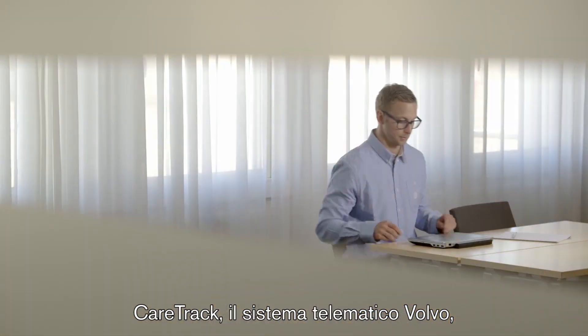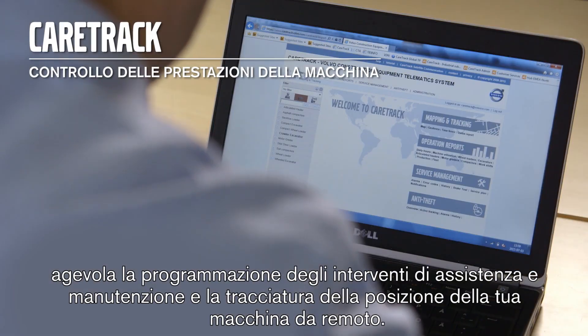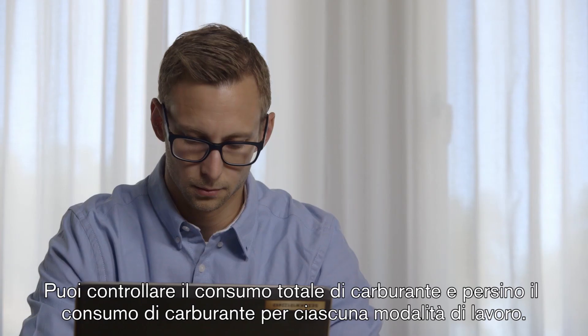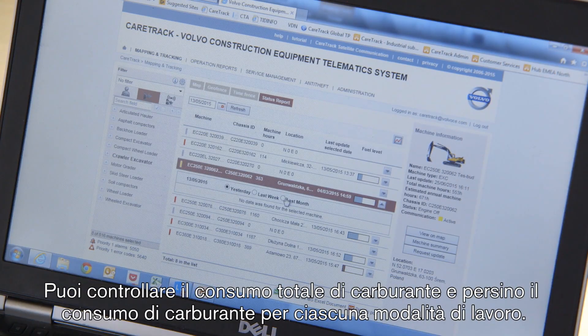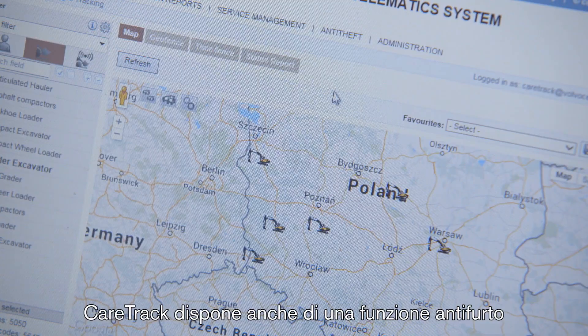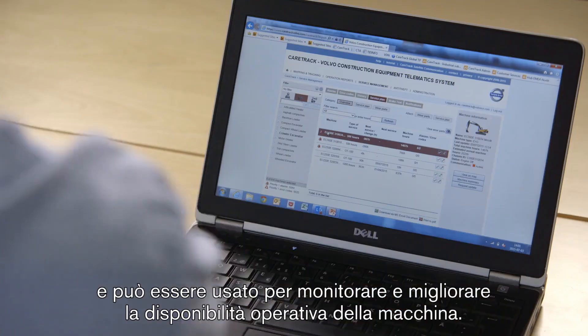CareTrack, the Volvo telematics system, makes it easier to plan services and maintenance and to track the location of your machine remotely. You can follow the total fuel consumption and even the fuel consumption in each work mode. CareTrack also features an anti-theft function and can be used to monitor and improve the uptime of your machine.